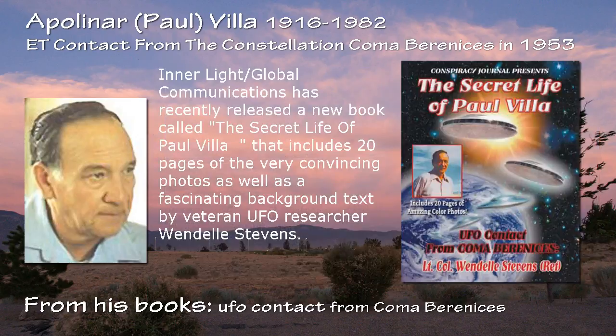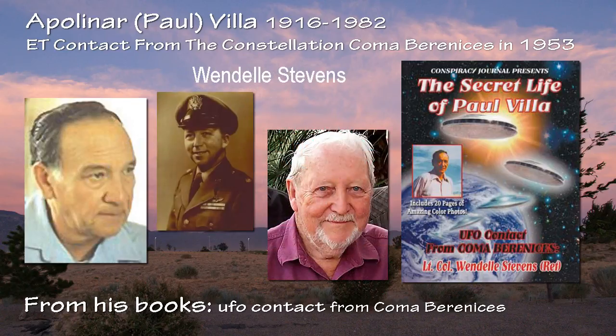Inner Light Global Communications has recently released a new book called The Secret Life of Paul Vila that includes 20 pages of very convincing photos, as well as a fascinating background text by veteran UFO researcher Wintle Stevens. Stevens makes a very strong case for the authenticity of the photos, noting the following features.